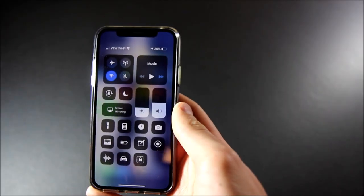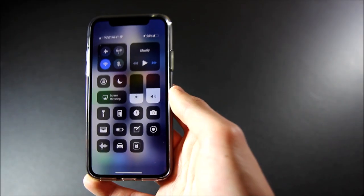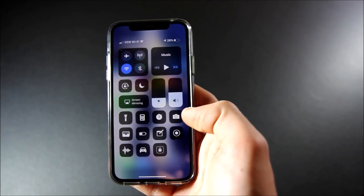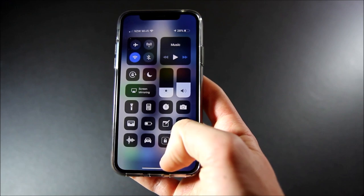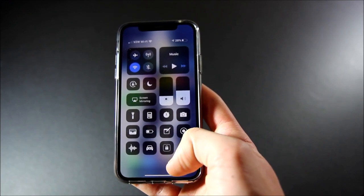Looking at my control center, actually nothing's changed in here at all. I just have flashlight, calculator, stopwatch, camera, wallet, low power mode, notes, screen recording, voice memos, do not disturb while driving, and guided access.